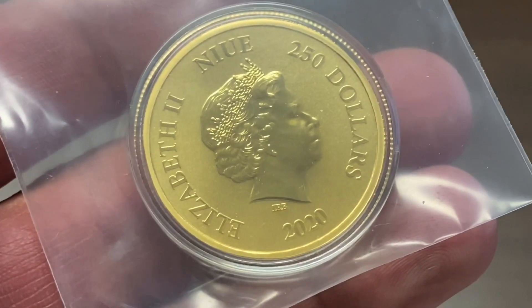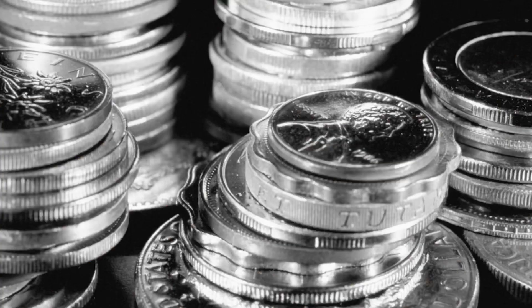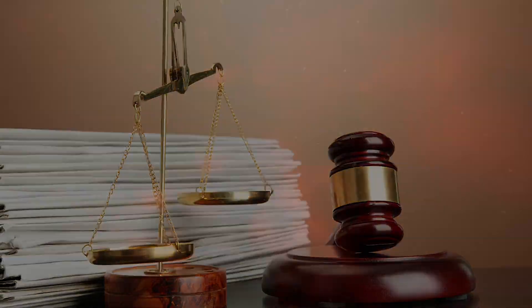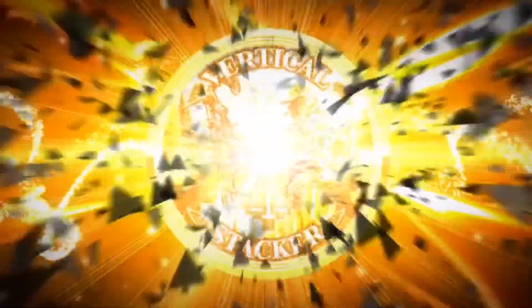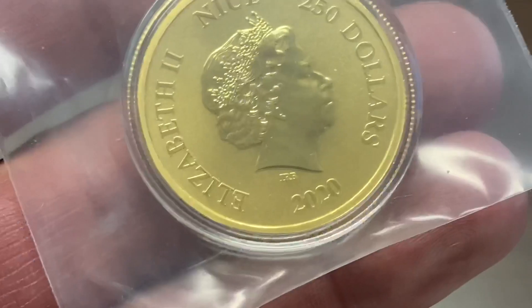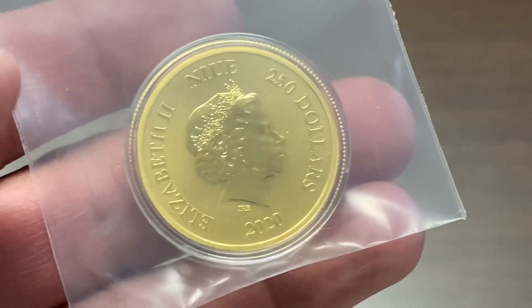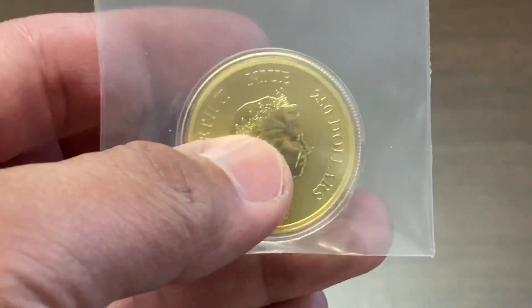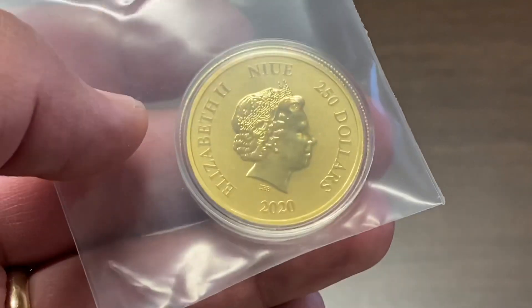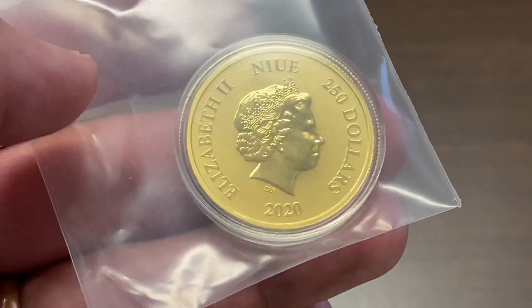You never get a second chance to make a first impression. Hey YouTube, VerticalStacker here. As the saying goes, you never get a second chance to make a first impression — and similar to that saying, you never get a second chance to do an unboxing of a really cool coin.